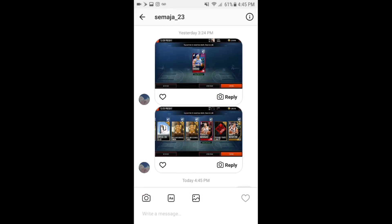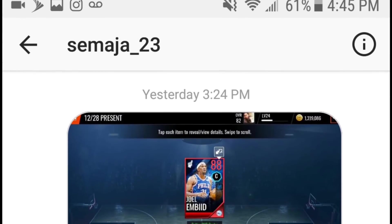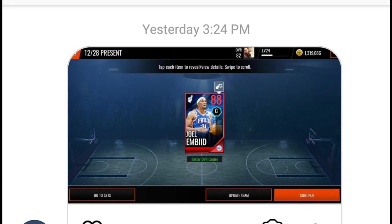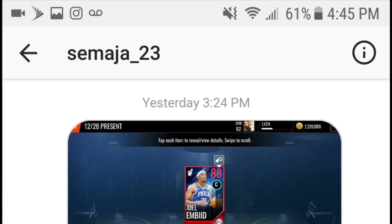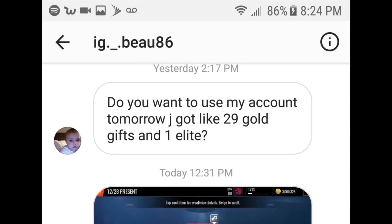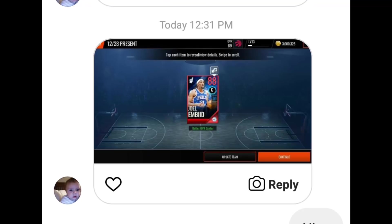We're here with the December 28th gifts — we only have two. This day was the Fan Favorite day where you were guaranteed a Fan Favorite elite. Shout out to Samaya underscore 23 — they ended up pulling an 88 overall Joel Embiid, who has really great stats especially fully maxed out. They also pulled an elite out of the December 25th gift. Next: another Joel Embiid pull — shout out to IG underscore Bow 86. Joel Embiid is one of the best Fan Favorites you can pull. Let's head into the final day of presents.